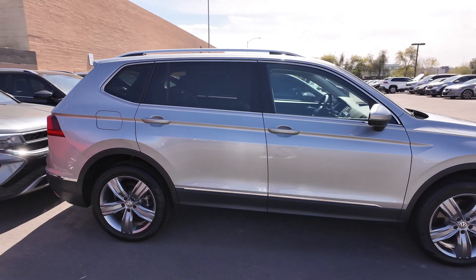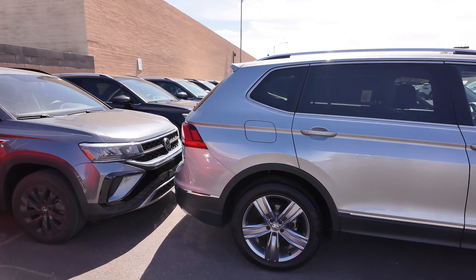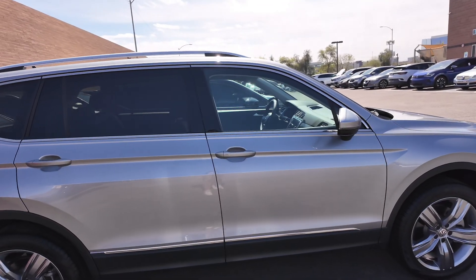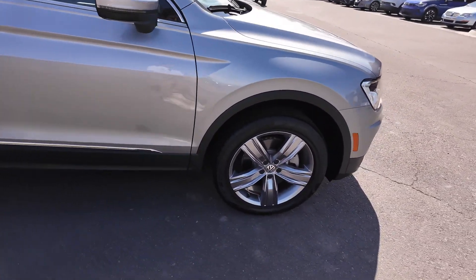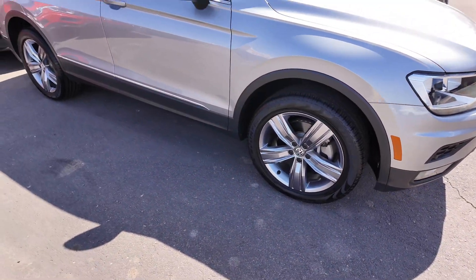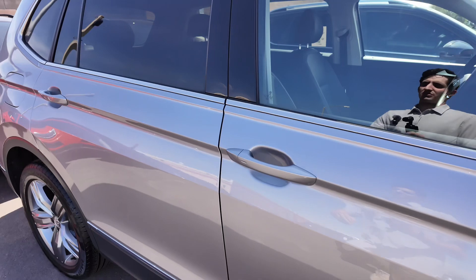You also get 184 horsepower and 221 pound-feet of torque, so you're definitely going to have lots of benefits there. This entry for both the passenger and driver handles. You're also going to get these beautiful alloy wheels — more of a space-grade type look. Let's go to the passenger side and check it out.